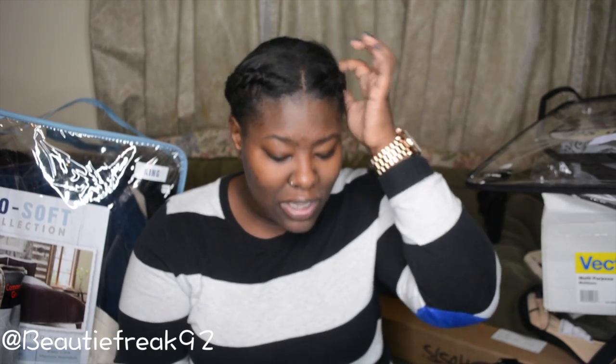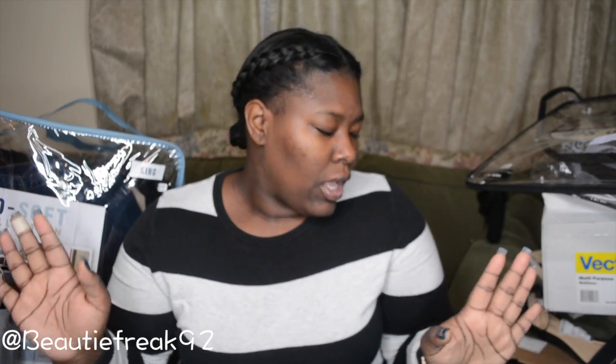Hey guys, I'm back with the long-awaited dumpster dive haul. I've been teasing you guys posting pictures on Instagram and Facebook. I have a humongous haul — I think this one might have topped the last one. This is an accumulation of things I've collected over the past week and a half or so. Let's dive right into it.